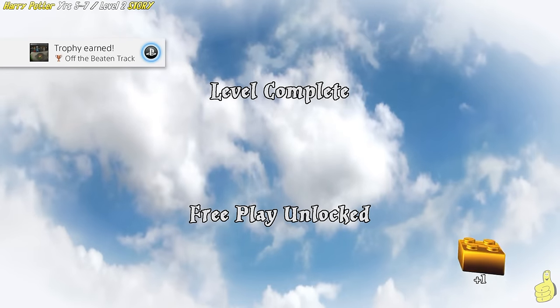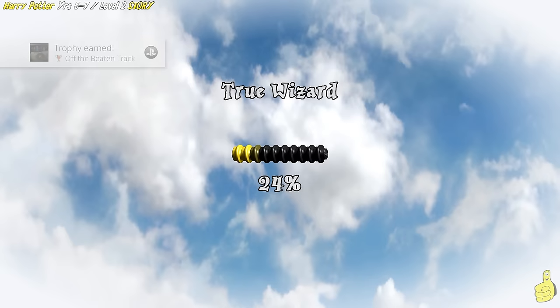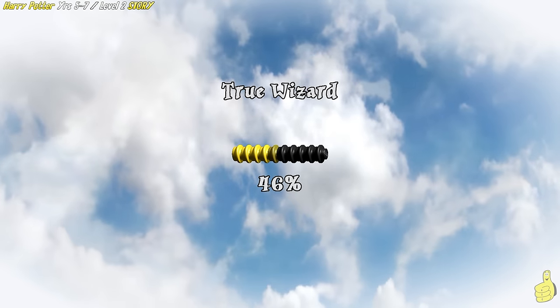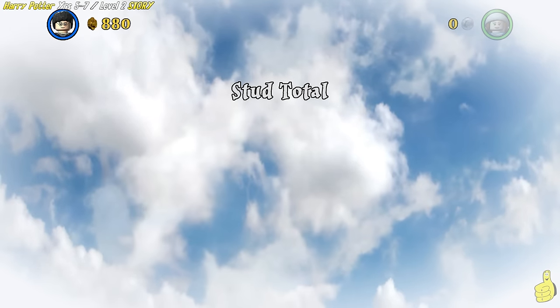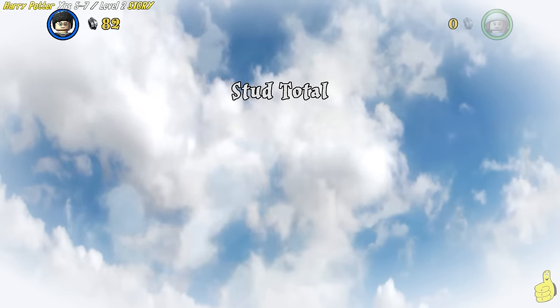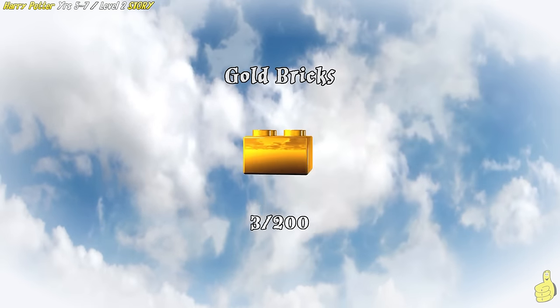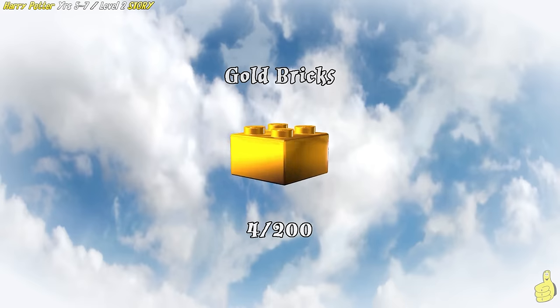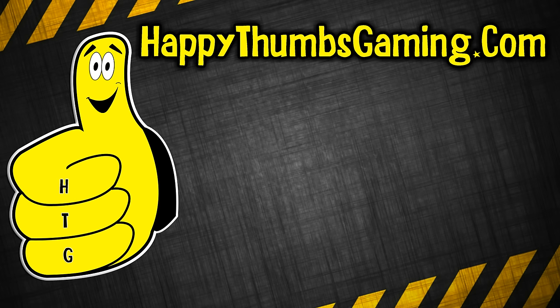Alright, Dumbledore's Army level complete! Free play unlocked! We got the trophy achievement Off the Beaten Track for completing it. We fell quite a bit short of the true wizard requirement there — we only got 46%, and based off my math from the stud total the grand total would be 45,000 studs. But look at that — we got four of the 200 total gold bricks! So we're making our way.